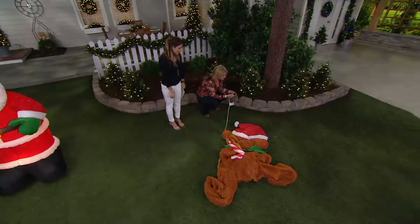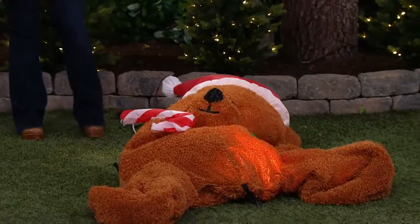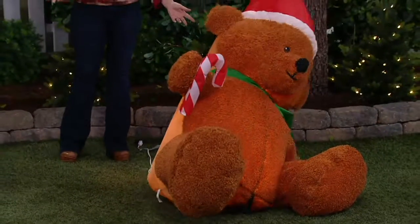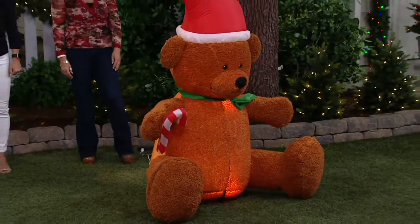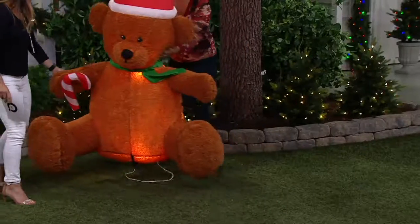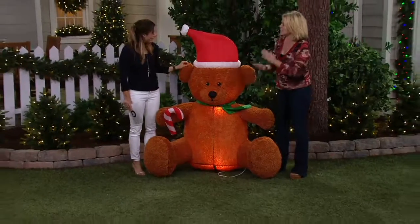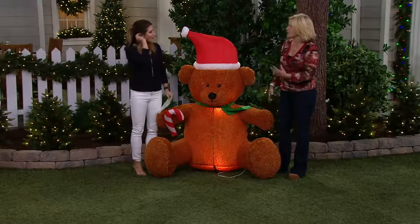He looks a little sad right now but he's going to have holiday spirit in just a minute — he was just having a little rest. And up he pops! You can see he is adorable — hello, good morning! It honestly looks like a magic trick. Then at the end of the season you just unplug them, they deflate, you put them back in the box and bring them out next year. He just takes a little nap.